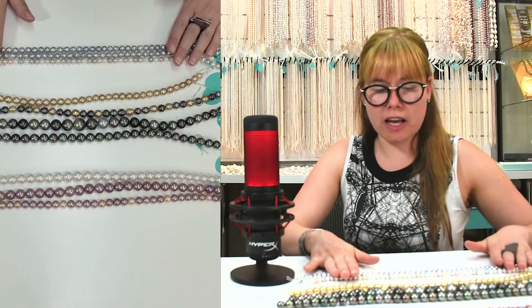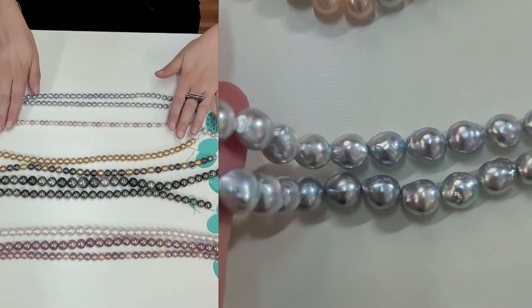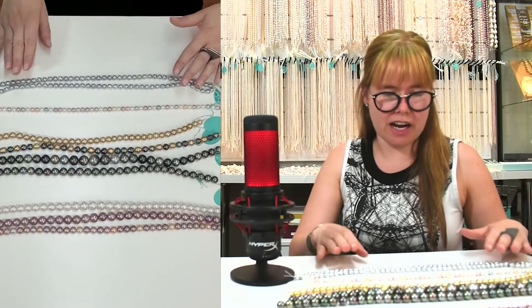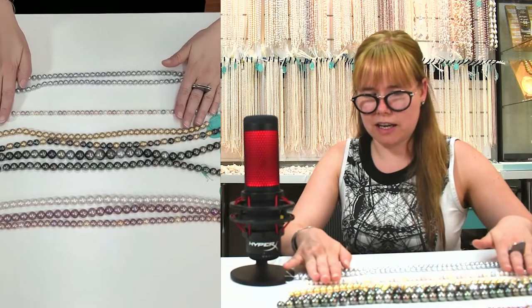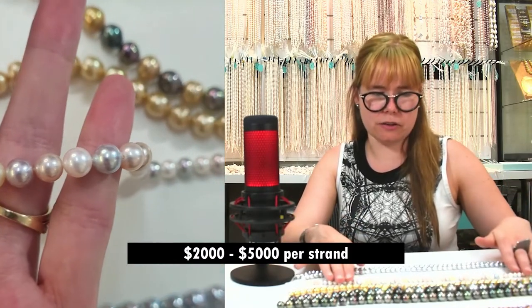So let's jump into the eye candy. We have a beautiful selection of higher quality pearls. Here we have some of the rarest colors of Akoya — that's the Japanese pearl. We can have some blue Akoya; those ones are baroque, but we can have really round ones. Usually Akoya is white, but sometimes you can have very high overtones. An eclipse-style strand like that, round and very colorful, can be between $2,000 to $5,000 just for the pearl.